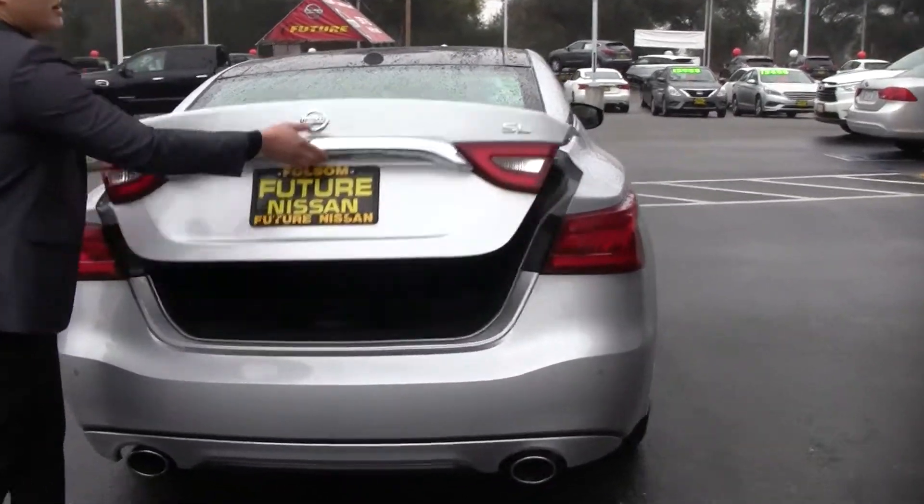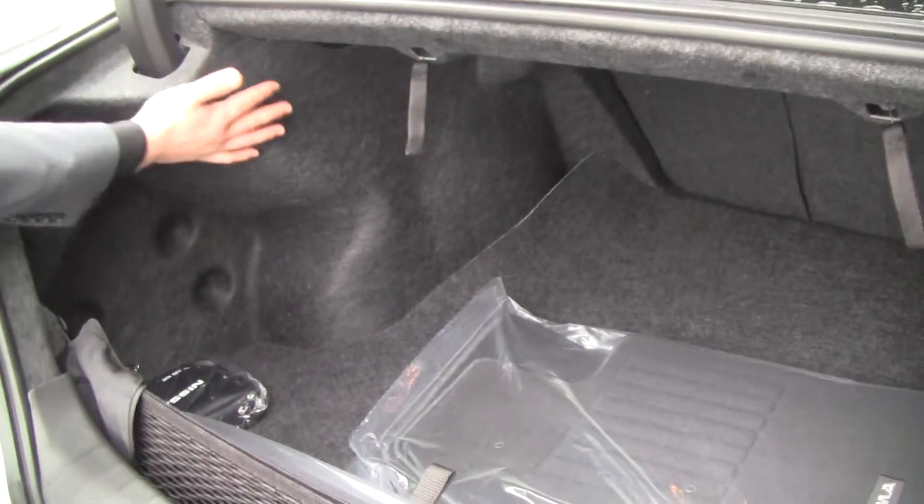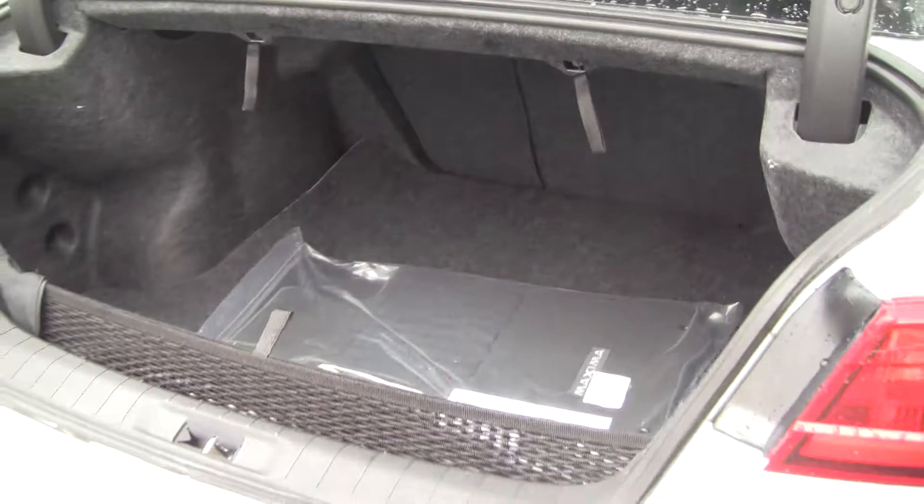I'll go ahead and pop this open for you. So if you look in the back, there's tons of room. They did a good job sealing all this up, making it look nice and clean. You got a little cargo net here, so tons of space there.